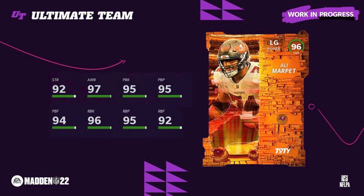Moving into the offense — Ali Marpet, left guard, 96 overall. These are all 96 overall except for the Player of the Year which is a 97. Ali Marpet was the main card we invested in at the left guard position.